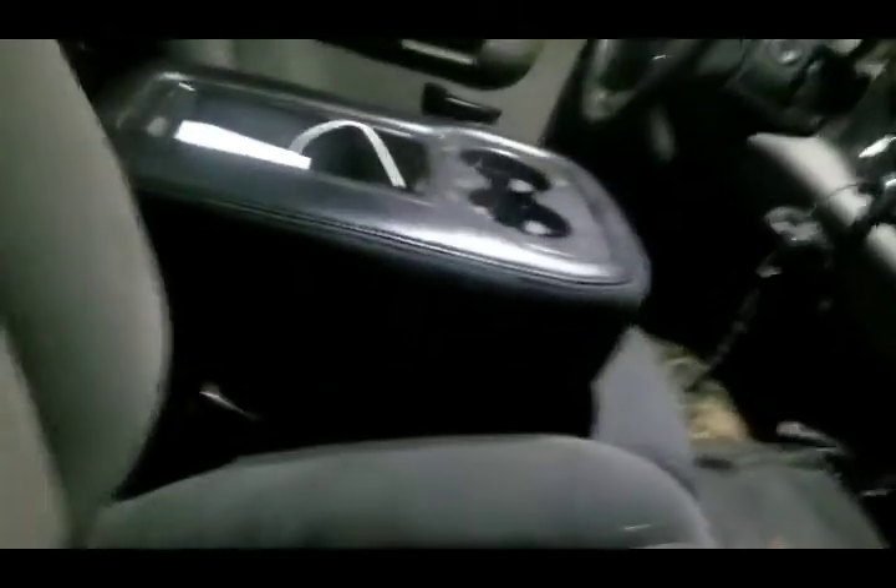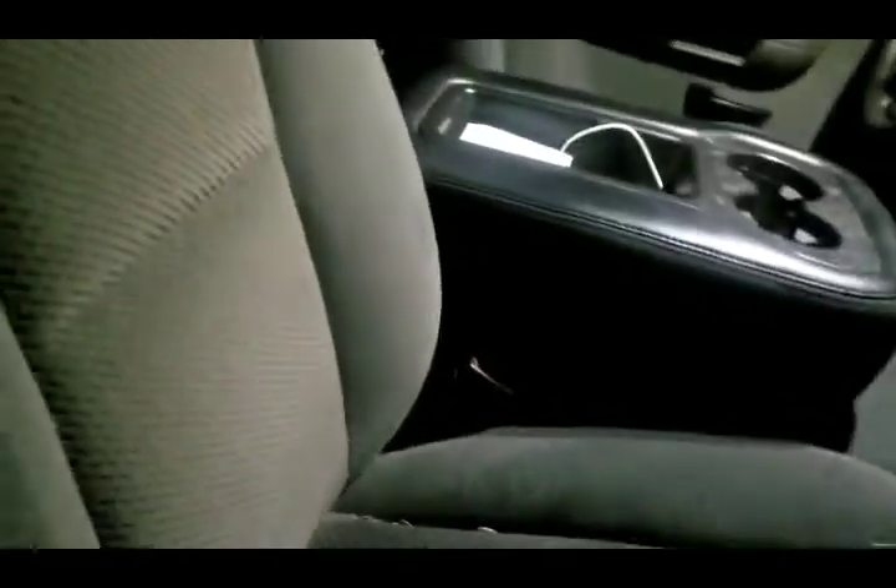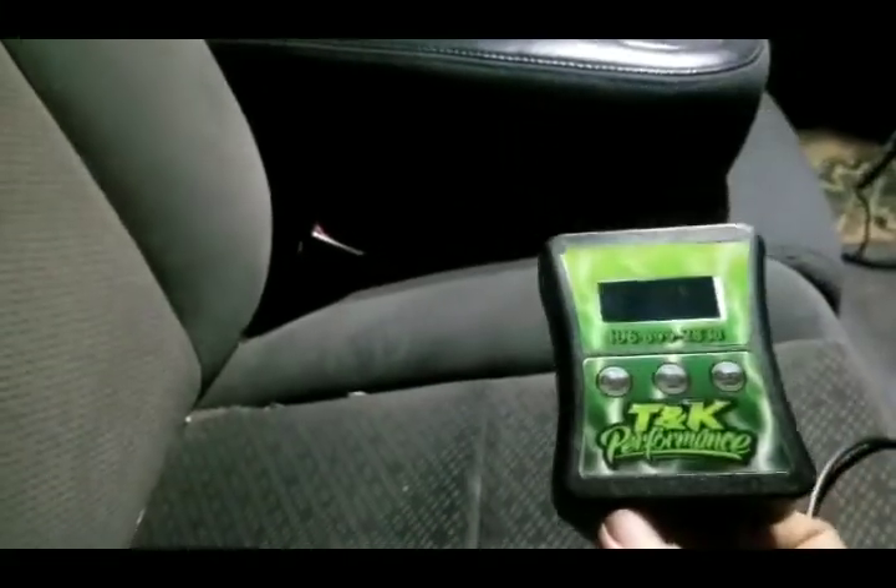Nothing special. It's been deleted and it's got this little TNK Performance tuner - there's five tunes in this thing. It's on the 80 horsepower tune, which is a light tow tune. I think the 60 is a heavy tow, and it'll go up to 100 and then 120, which I don't ever put it on.